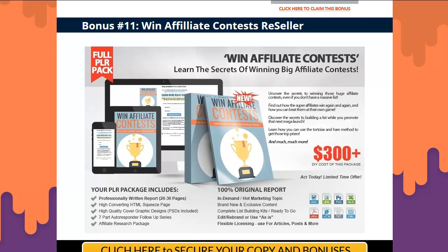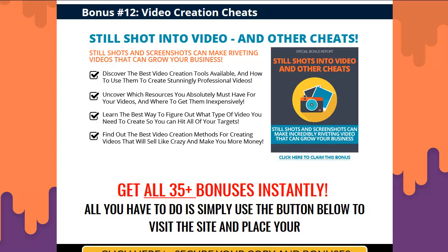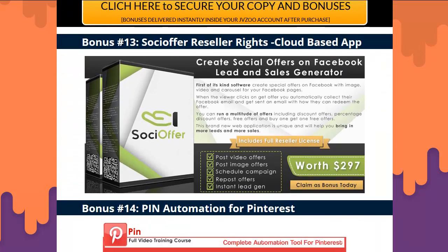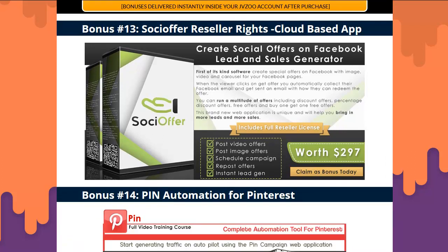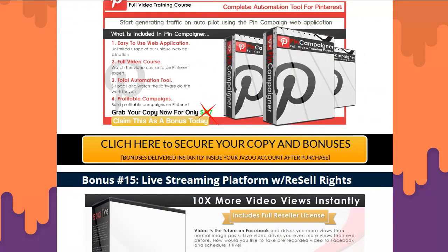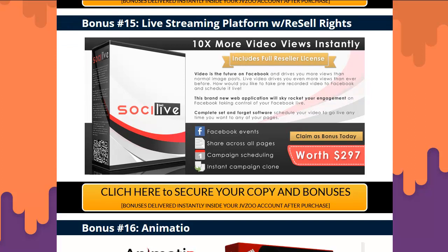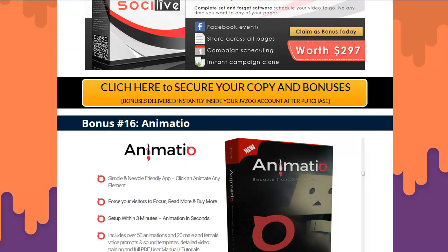We accidentally put Win Affiliate Contest again, so we may only have 34 bonuses — we'll go back and fix that. Bonus twelve: Video Creation Cheat Sheet — learn from others and figure out the best way to do it. Bonus thirteen is a full-blown reseller cloud-based app already on the internet — you get your PDF, your registration, and you can resell it all day long. Bonus fourteen: run Pinterest accounts through it with a video course included, though no resell rights on this one. Bonus fifteen: Full resell rights on Sochi Live — a live streaming platform already on the internet.